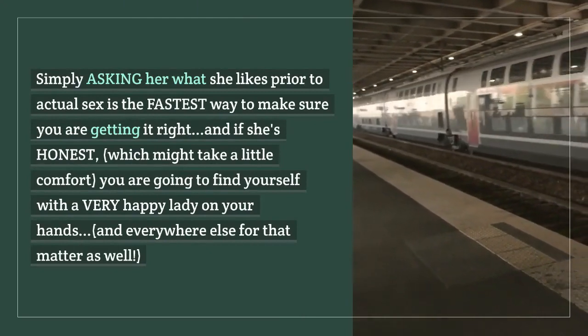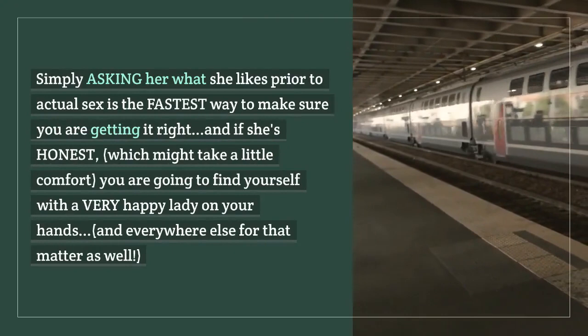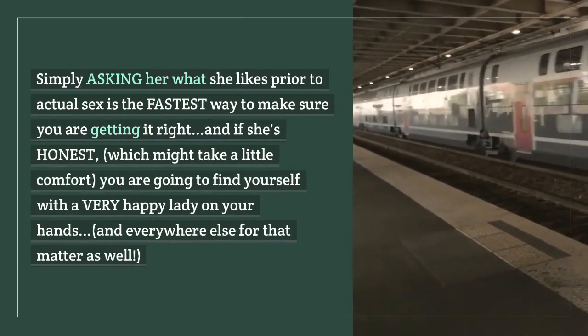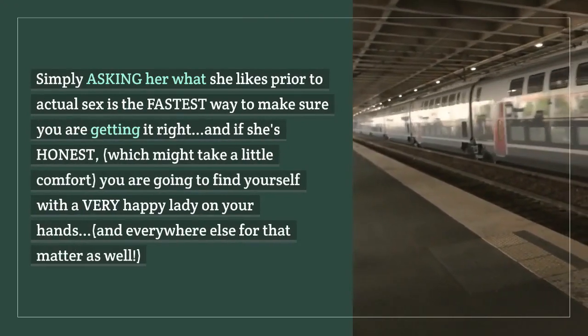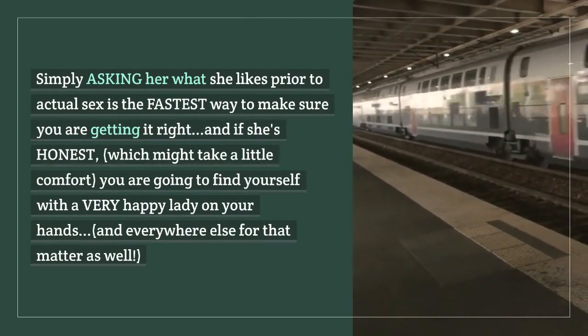Simply asking her what she likes prior to actual sex is the fastest way to make sure you are getting it right, and if she's honest — which might take a little comfort — you are going to find yourself with a very happy lady on your hands, and everywhere else for that matter as well.